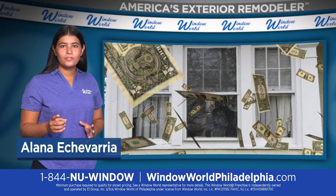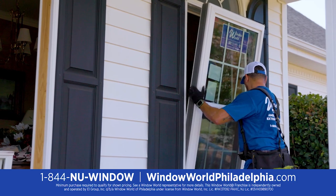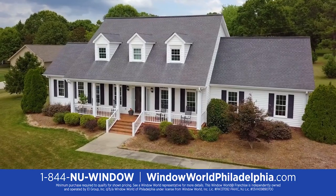Is money flying out of your drafty old windows? Window World has the solution. Our high-efficiency windows help save on energy costs and make your home look beautiful.